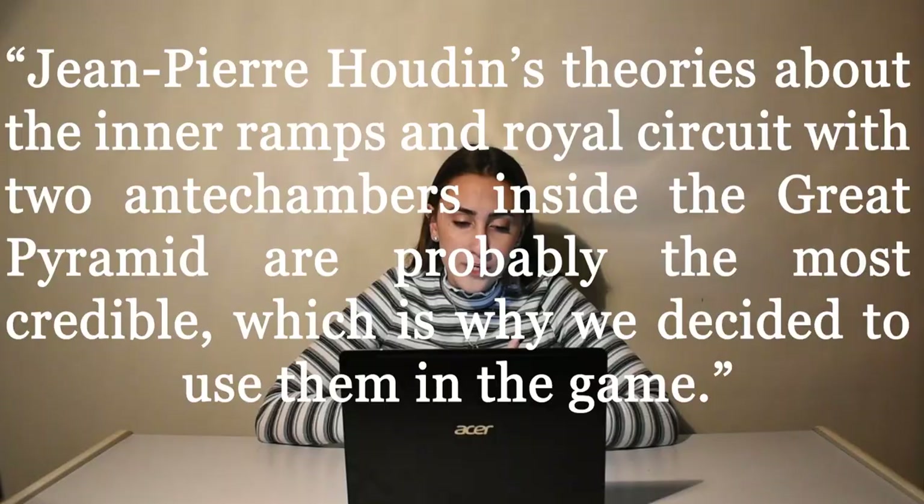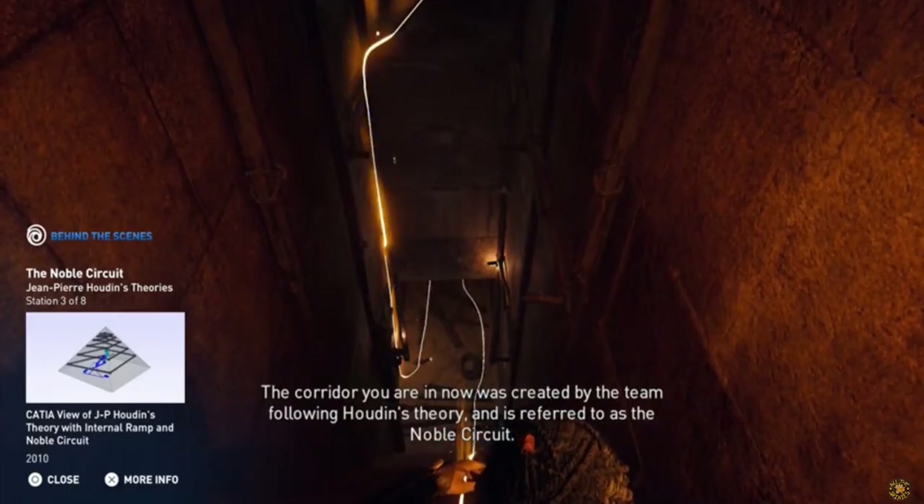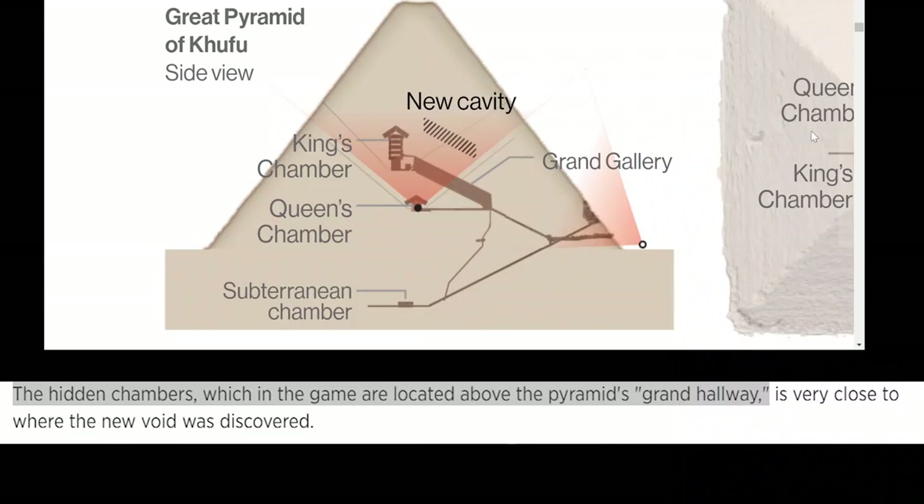Maxime Durand, a historian of the franchise, stated in an interview that Jean-Pierre Heuden's theories about the inner ramps of a royal circuit with two antechambers inside the Great Pyramid are probably the most credible, which is why they decided to use them in the game. The developers were betting on the fact that these secret locations inside the Great Pyramid would probably be discovered in the near future, so they wanted to allow players the chance to visit them in advance. Not only is the hidden chamber in the game located in a similar place to where the antechamber was discovered, the developers having predicted the discovery is a huge indicator of how knowledgeable they are on such monuments.